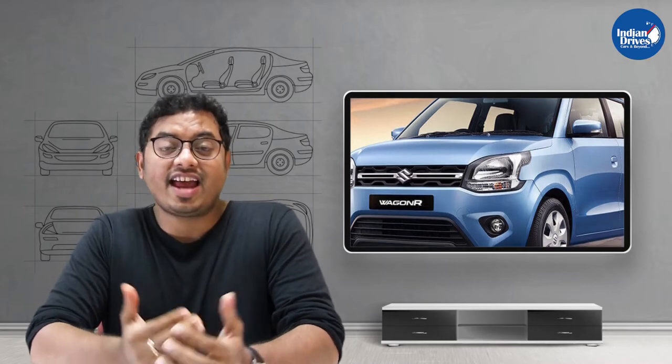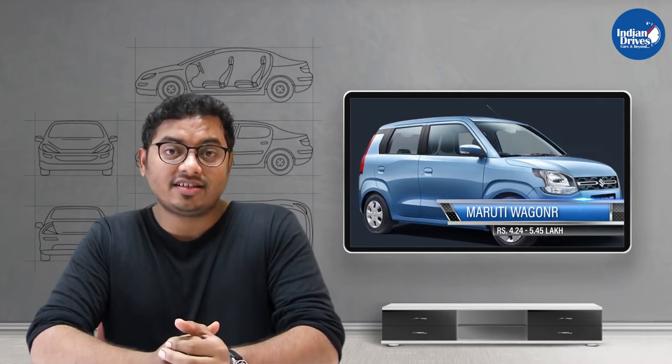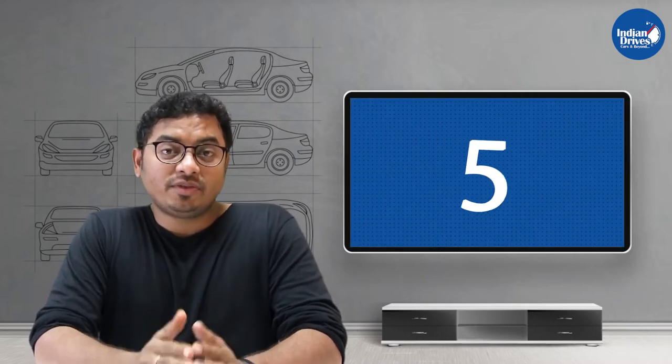Fourth on this list is Maruti Suzuki's tall-boy design car, which was one of the successful cars of the last decade — the Maruti Suzuki Wagon R — priced at Rs 4.24 lakhs, going up to Rs 5.45 lakhs.